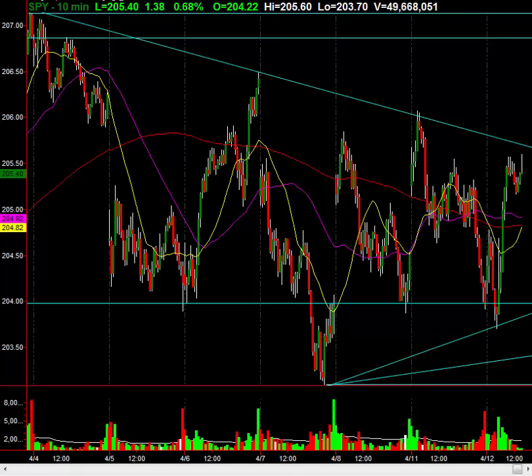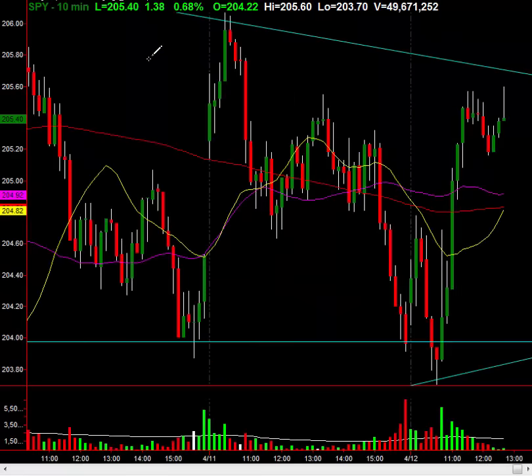This is the intraday chart. I want to focus in on what's happened today, so let's zoom in a little bit. This is today's action, and each candle is 10 minutes long.